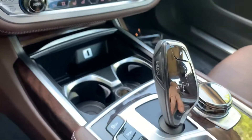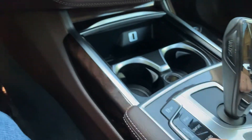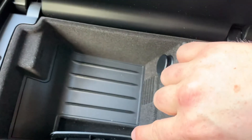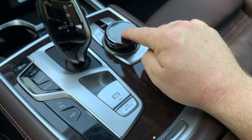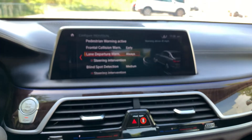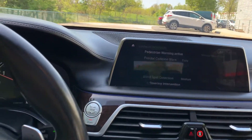You've got your sport mode, comfort mode, and eco mode. This here is a phone charger — you stick your phone in and it'll charge it. And this pad here, you can actually type on it when you're trying to enter an address — you just type on this thing and it'll enter the address.